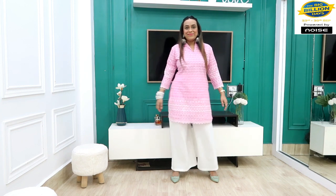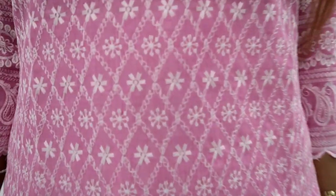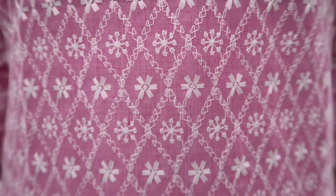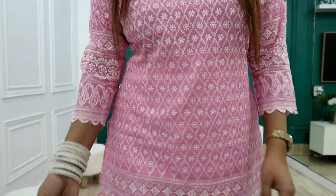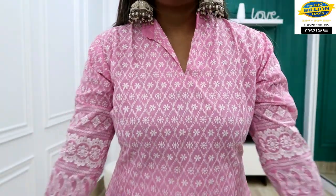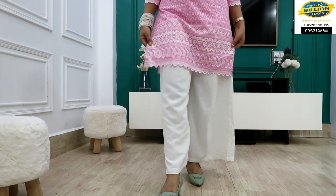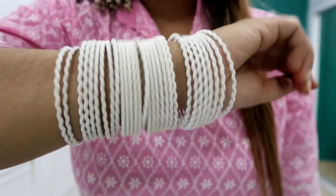Without further ado, let's get started. First, I have picked this pink color chikan kurti. It is knee-length, cotton material, and gives a festive look. You can wear it with bangles and earrings. It has chikan embroidery work — no printed thread — and it is made with a mandarin collar. The chikan work is on the front, bottom, and back.